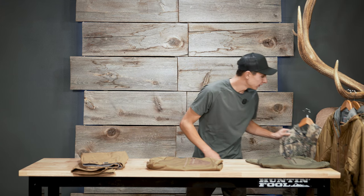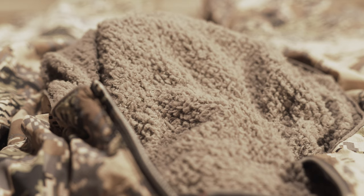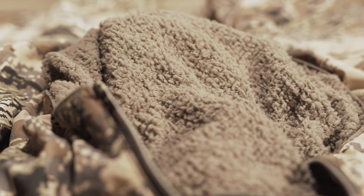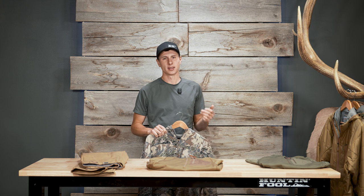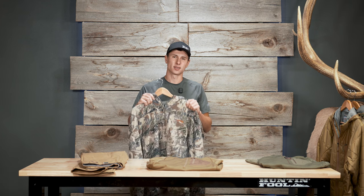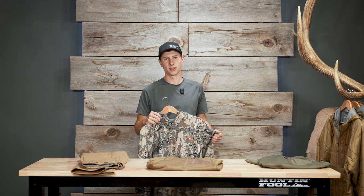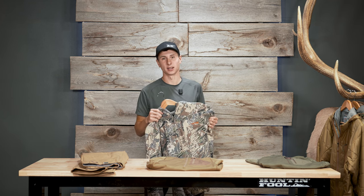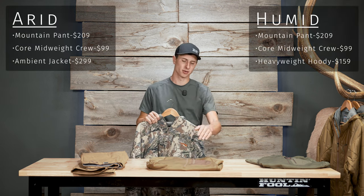The next mid layer is the Sitka ambient line — they have a hoodie and a jacket. At first I was not impressed; the material seemed thin and cheap, the fit wasn't great for me, and it didn't feel like an almost $300 shirt. But after testing I've really come to love this piece. The hoodie is five ounces heavier, 50% warmer, and another $30 more than the jacket. It performs incredibly well — breathes like crazy when you're hiking, and when you stop it holds heat very well, especially under an outer shell. For the humid list we'll go with the heavyweight hoodie, and for the arid list we'll go with the ambient jacket.